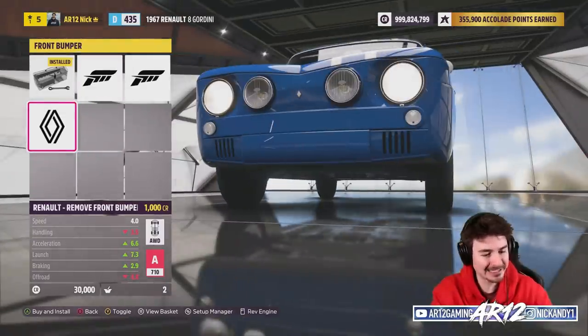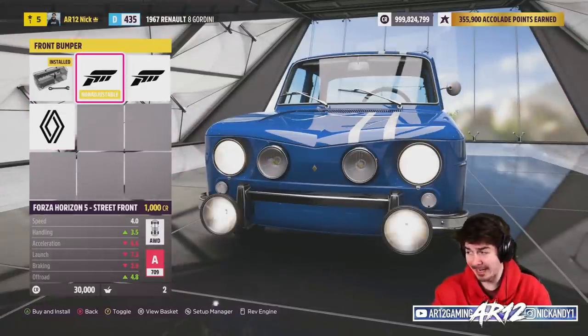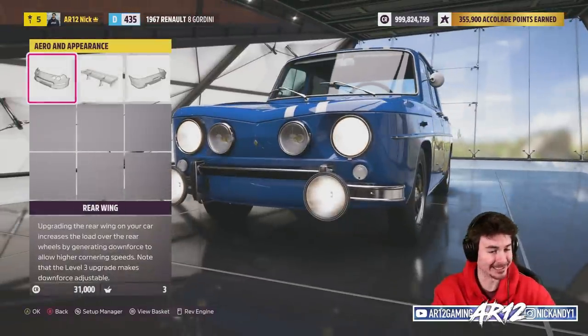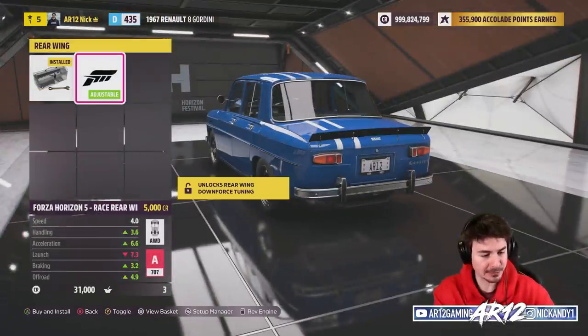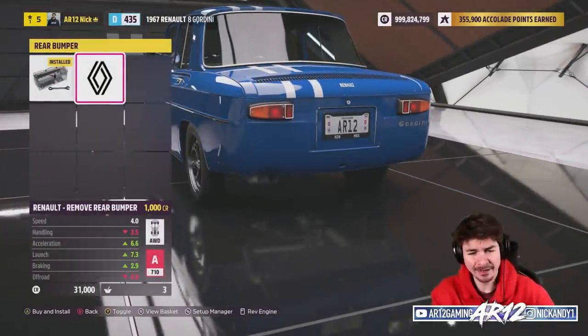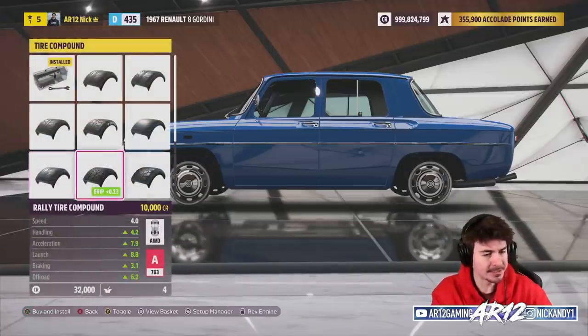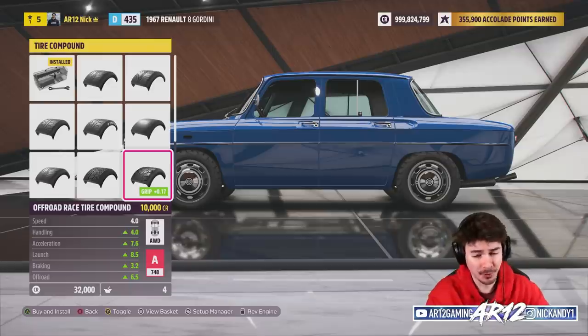We could toss on some rally lights or remove our front bumper. If we're going rally driving, I think we need as many rally lights as we can get. We can also get a little bit of a rear wing — I'm gonna pass on that, it probably would make us better but I don't like the way it looks. And this is where we're gonna use up a lot of our PI because I want to swap on off-road tires.